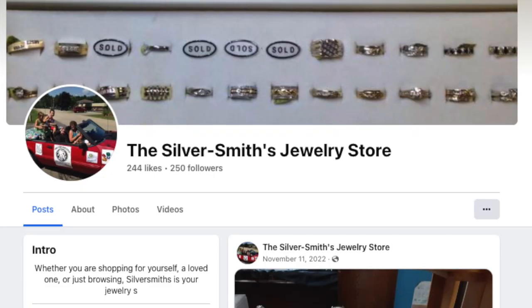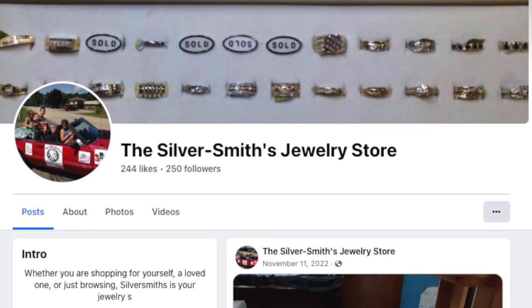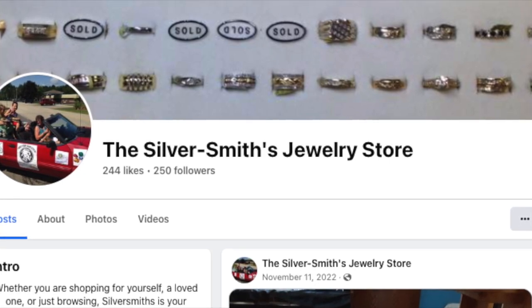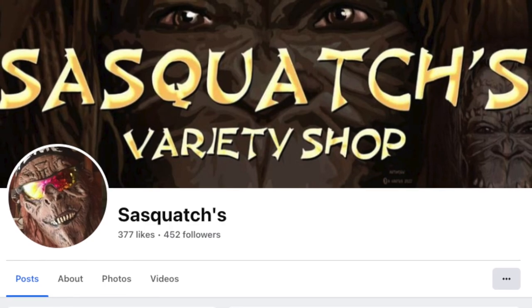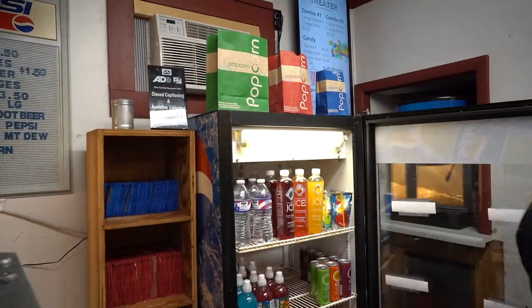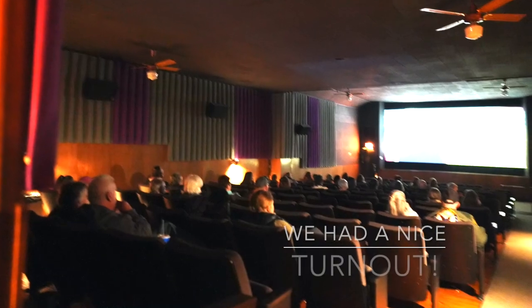Unlike some of our former videos where we spent the entire video at the movie theater, we're doing a lot more on the homestead with our outdoor wood burner but we're still very busy at the movie theater. Quick shout out to Arlene — thank you for bringing us wonderful cookies. Shout out to Karen who owns the Silversmith's Jewelry Store in Montello — small businesses have got to stick together. And our good friends at Sasquatch's Variety Shop who are supporting the theater and kindly offered to help pass out our movie theater flyers in Princeton. We had a fun opening weekend — a really good crowd came in to see the Whitney Houston biopic.